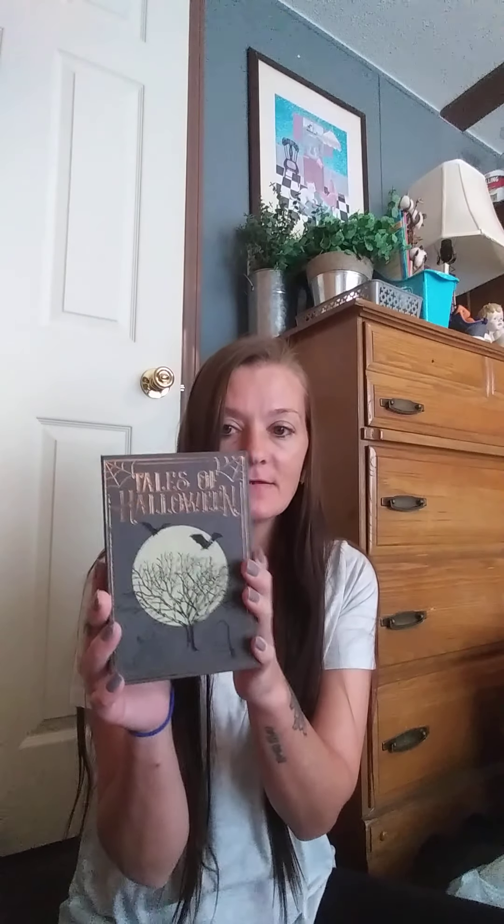I'll show you the Halloween stuff I found first — it's these little boxes. This one is 'Tales of Halloween,' so cute. I like the tree with the bats on it. I found these medium-sized ones, and this one is the 'Witch's Spell Book' which has a little eye on it. It reminds me of Hocus Pocus. These two are really cute.